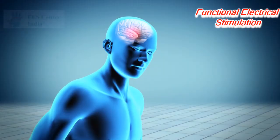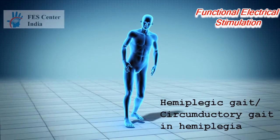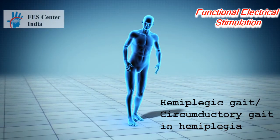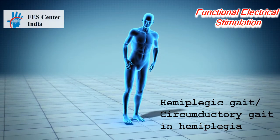Central nervous system injuries, such as stroke and cerebral palsy, often cause a gait disorder called foot drop, which is the inability to raise the foot while walking, and therefore results in dragging of the foot, instability, and increased effort during gait.